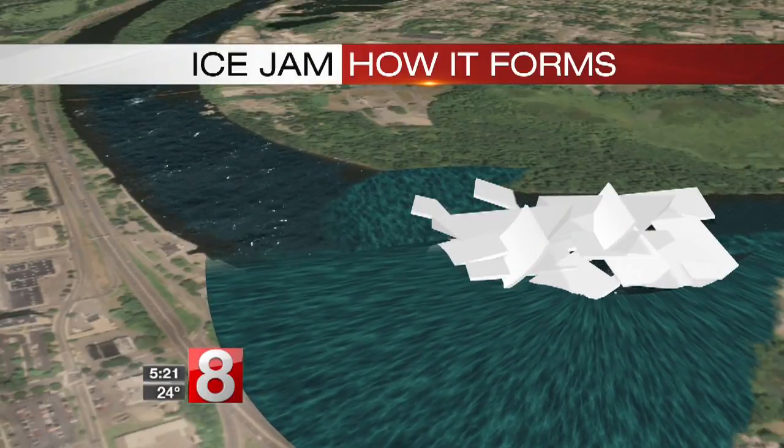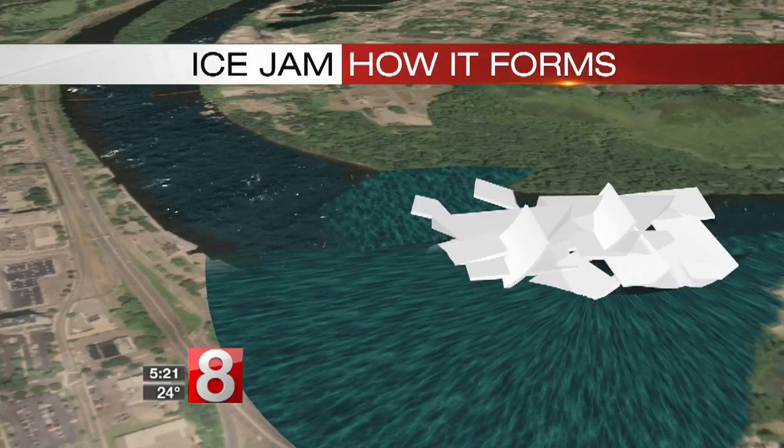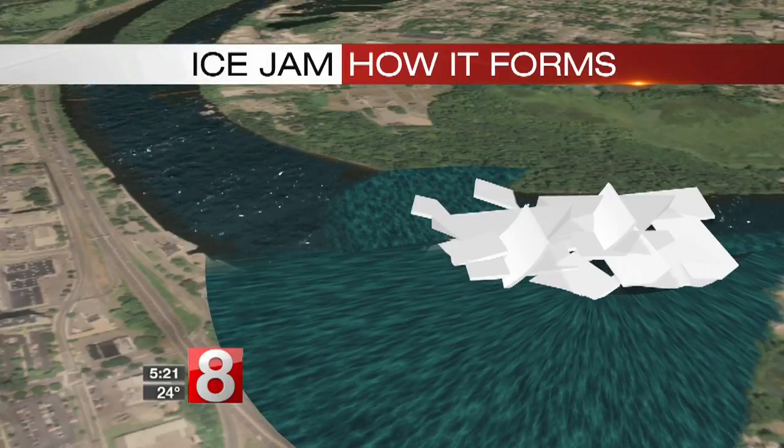Once that happens, water will flood upstream, and that causes the conditions — and unfortunately, the beautiful sights that we've seen over the last handful of days.